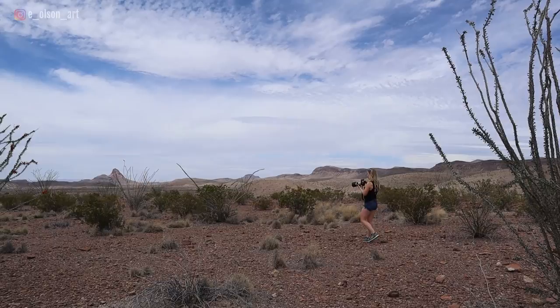My twin sister and I recently went on a painting and inspiration adventure trip to check out Big Bend National Park. It's the only national park in Texas and it's incredible. Anna is an amazing oil painter and she was so generous to share some tips about plein air painting with us today.